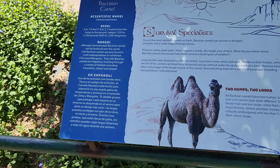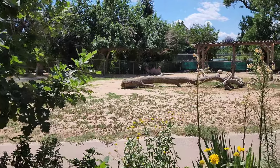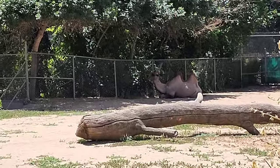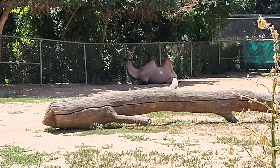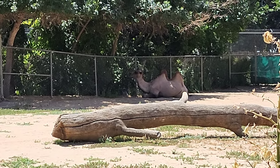Here we have the Bactrian camel — way far in the back there, with kind of pointy humps, hanging out in the shade. I feel you, camel.